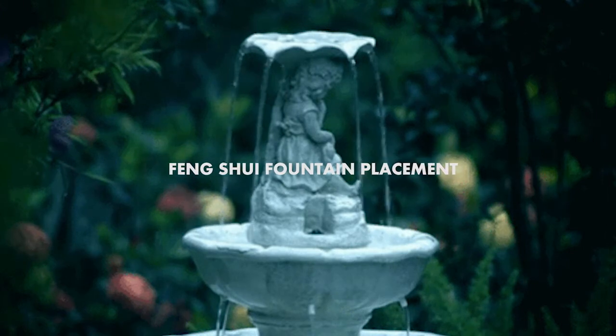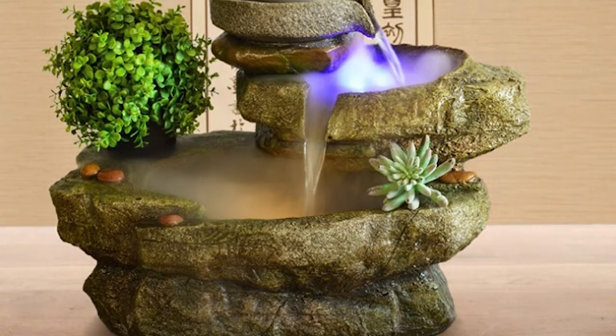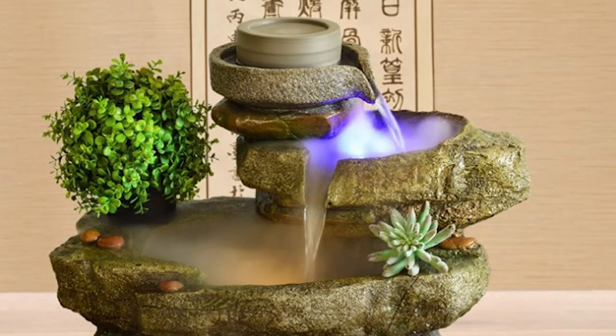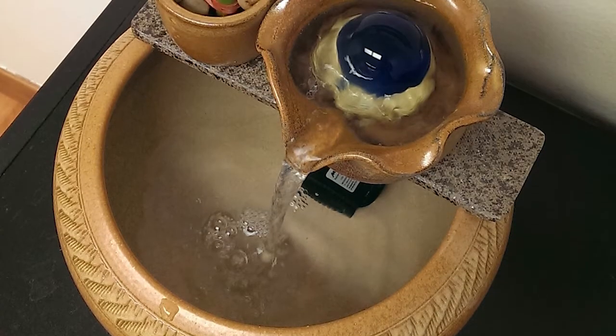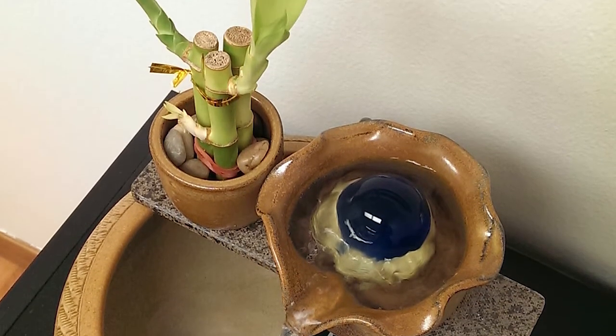Now let's talk about the placement for a Feng Shui fountain. Correct location or placement of a water fountain is critical. A correctly placed water fountain is a powerful positive energy attracting tool, and an incorrectly placed one has the opposite impact. Follow these tips to attract wealth with a Feng Shui fountain.